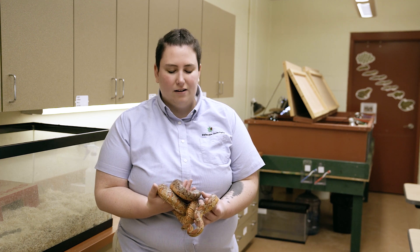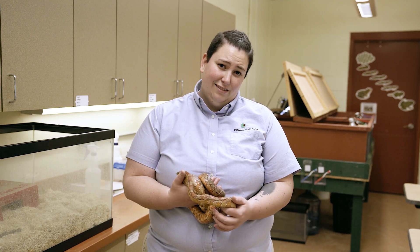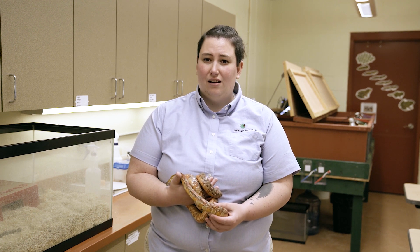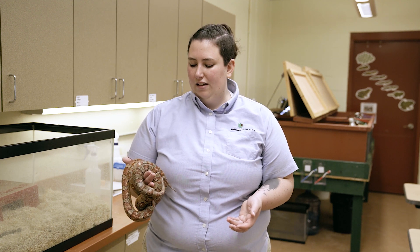Corn snakes are pretty cool. They are a native species to the state of Delaware. Their numbers are in decline due to things like habitat loss and poison, but they are still around. They're not very common, but you might see one here or there.